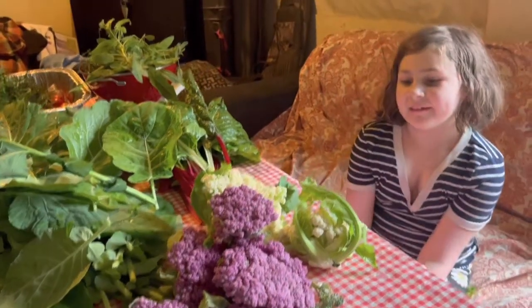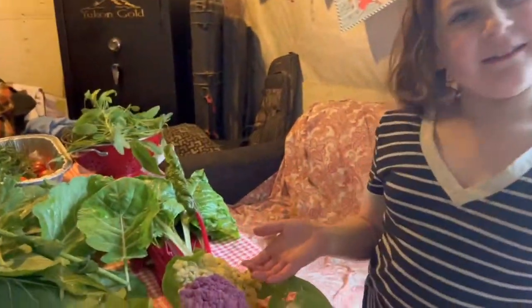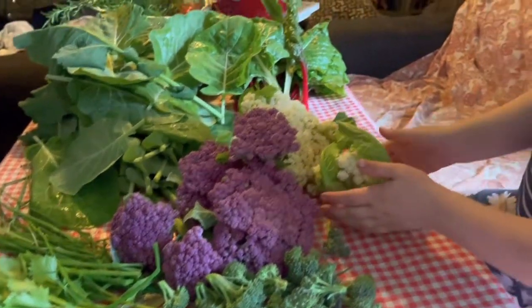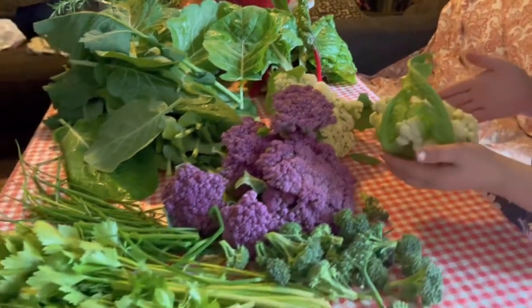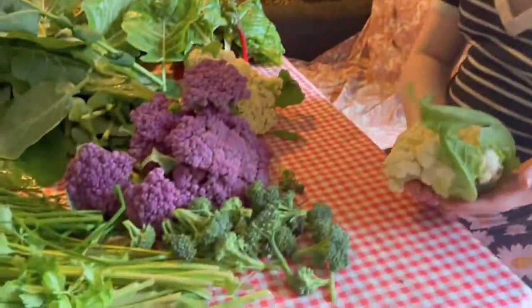Hi, everybody. Welcome back to our channel. This is some beautiful stuff right here. What is this? Some purple cauliflower. That's also cauliflower. And then I've got your favorite here — I love broccoli. Broccoli.